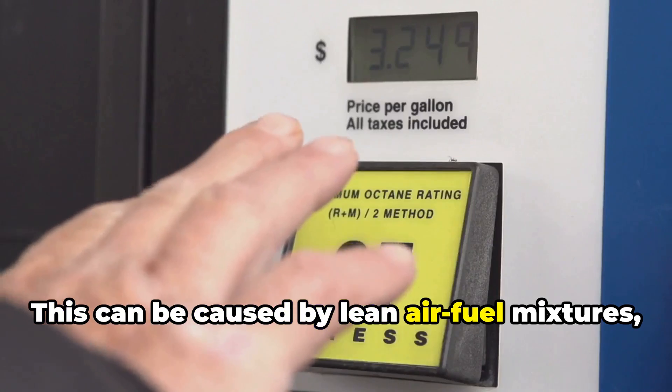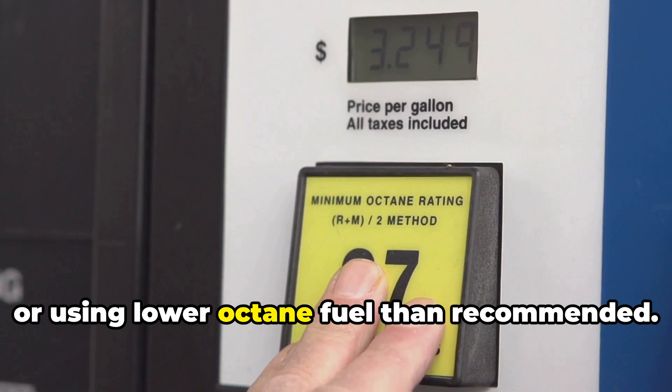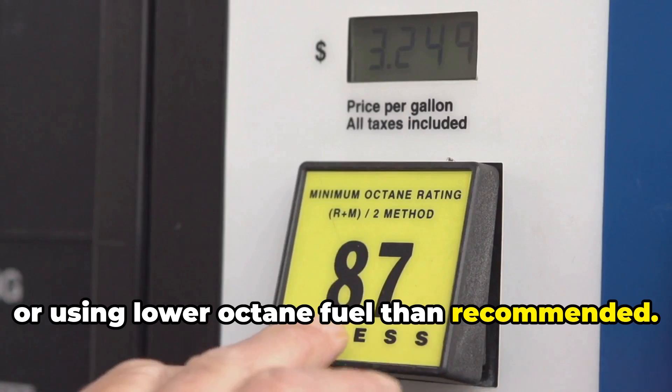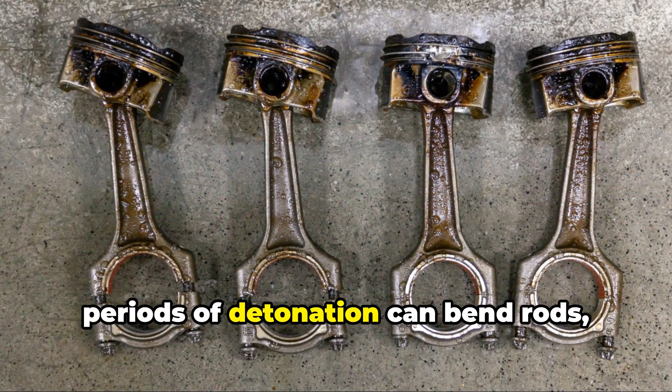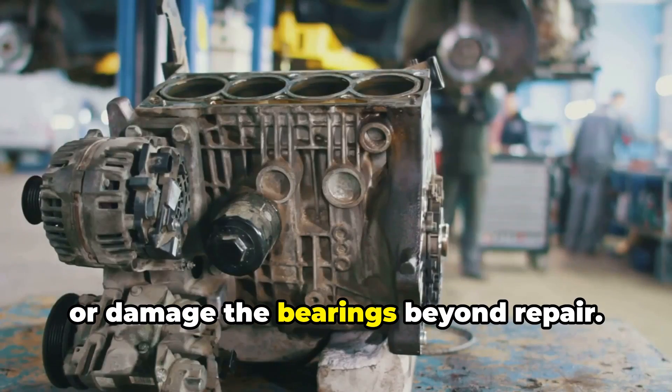This can be caused by lean air-fuel mixtures, high compression ratios, heat, or using lower octane fuel than recommended. The mechanical stress from even brief periods of detonation can bend rods, break them entirely, or damage the bearings beyond repair.